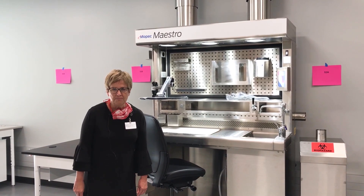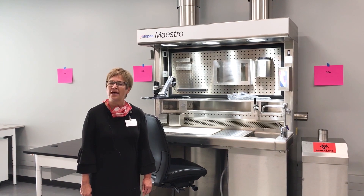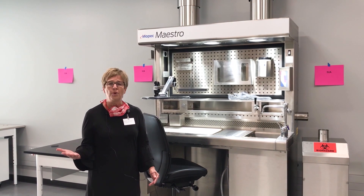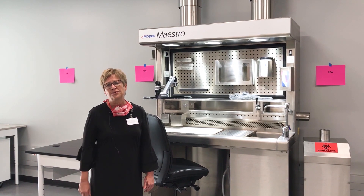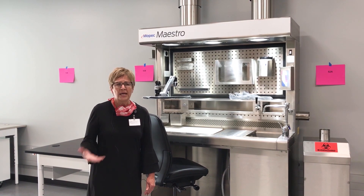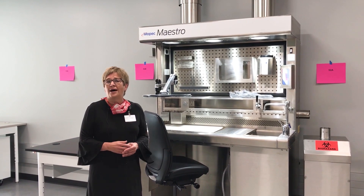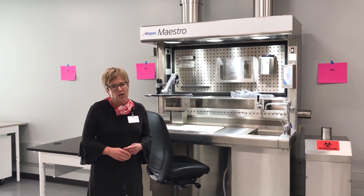Bronson has many surgeries going on every day and those patients and their tissues arrive at this station where we process those tissues into small cuts so that we can get down to their cellular structure. It's that cellular structure on the slide that our pathologists take to the microscope to determine if our patients have cancer, hyperplasia, good news or bad news — and again informing their care.